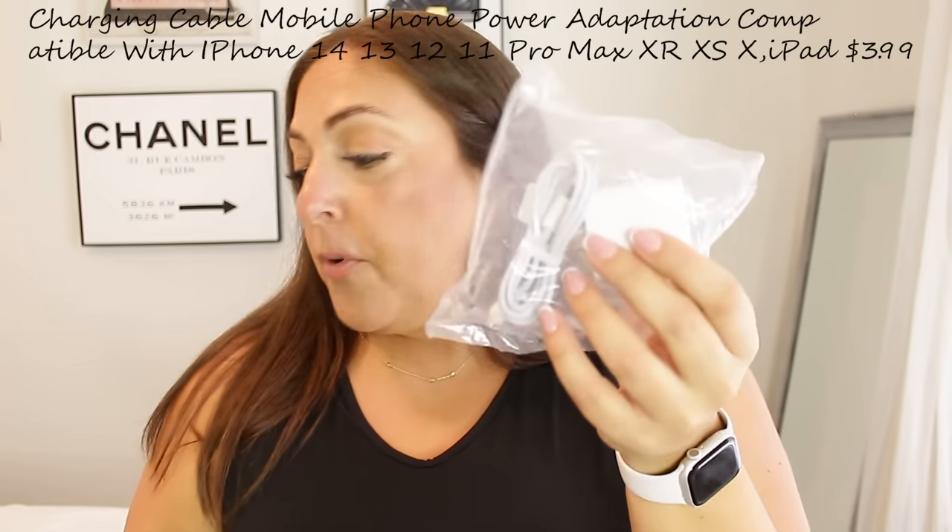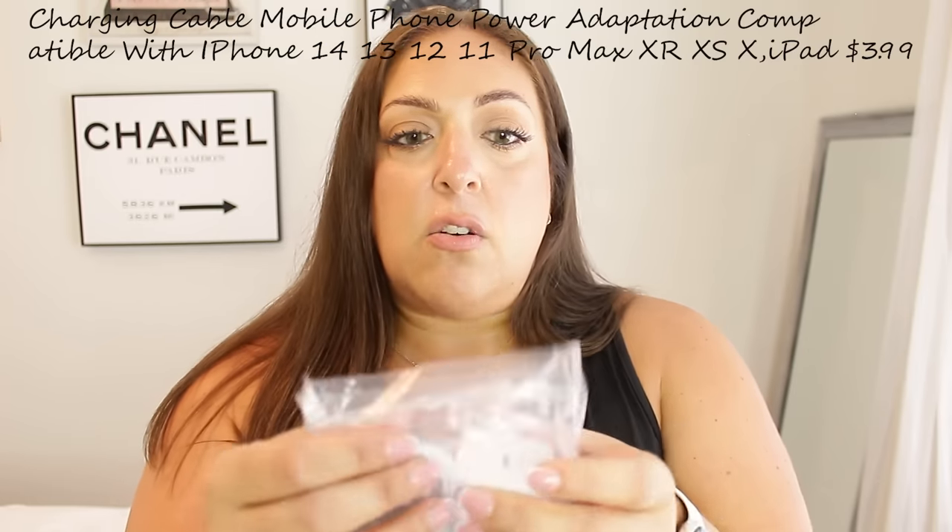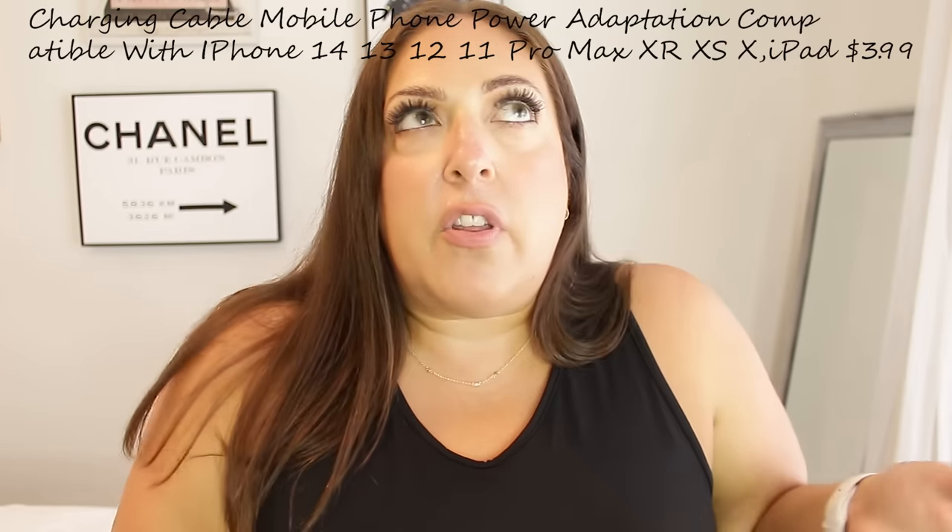I also got another Apple phone charger, because you can never have enough. Did you know that even though we pay over a thousand dollars for these phones, they don't include a charger anymore? And for the Apple Watch they don't include the wall plug either — so annoying. Temu has got you covered and it's super inexpensive — way cheaper than buying from Apple.